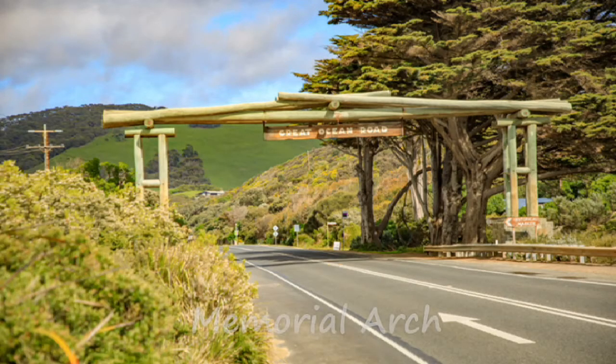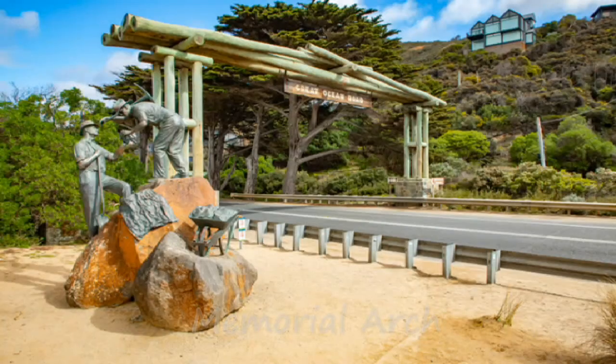Next to the Twelve Apostles, arguably the most recognized landmark on the Great Ocean Road is the iconic Memorial Arch. Built to honor the 3,000 soldiers who returned from World War I and worked on building the Great Ocean Road, the Memorial Arch is one of the most popular tourist stops along the route.